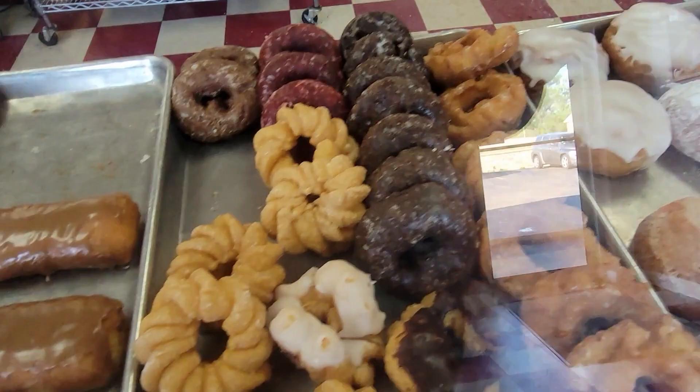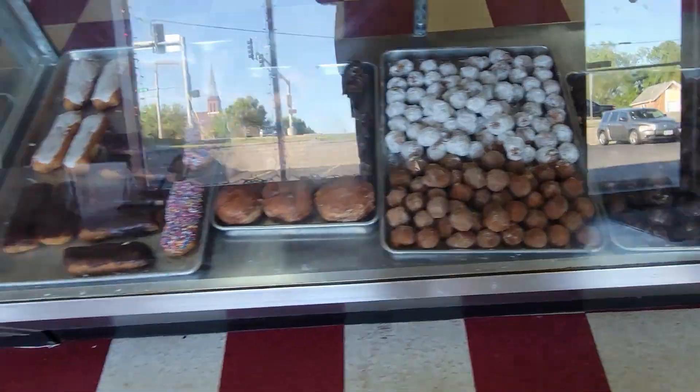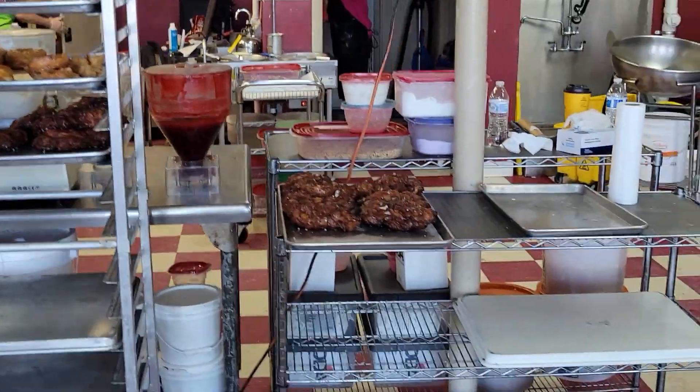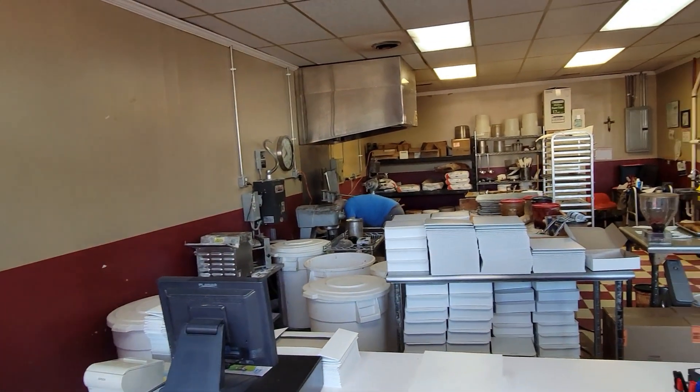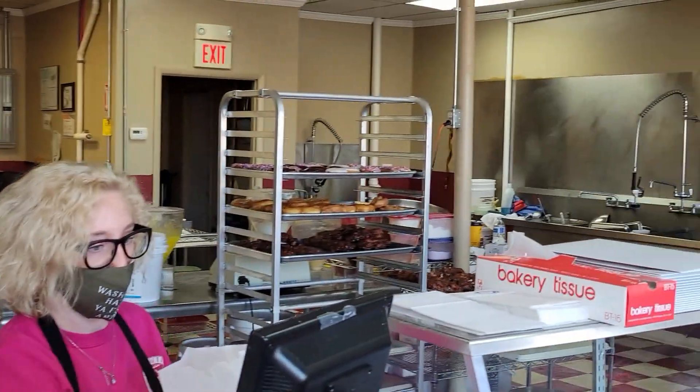This shop opens early and can sell out before 10am on the weekends. I arrived before 8am and the case looked good and full. I can't wait to eat these donuts, so let's take a closer look at Drew's Donut Stop.